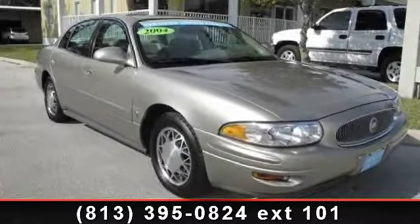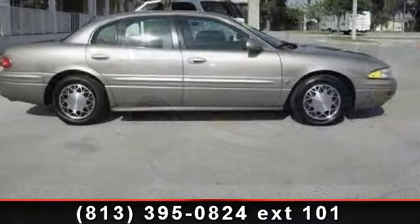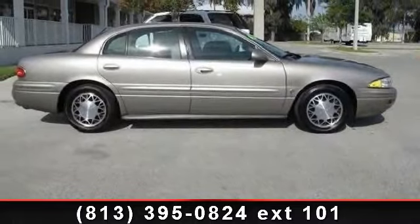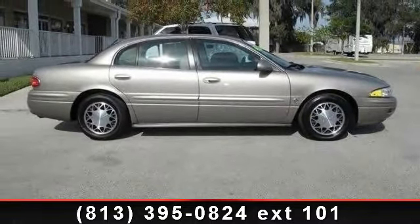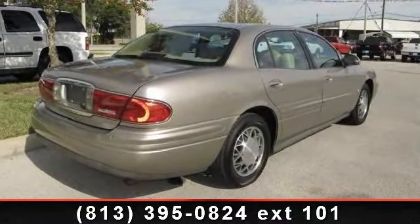Arrive in style with this 2004 Buick LeSabre Ltd. If you are looking for a first-rate auto, this one could be yours today. This vehicle comes with a reliable six-cylinder engine connected to a smooth-shifting automatic transmission.